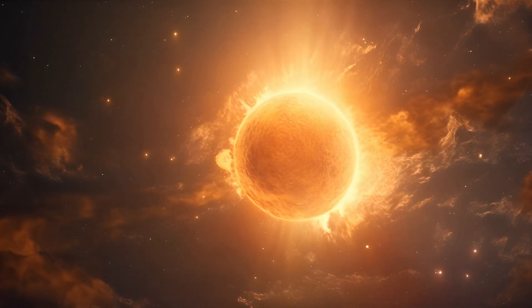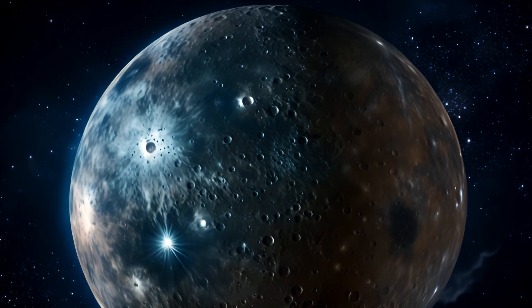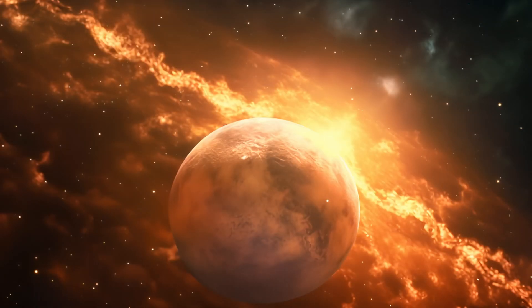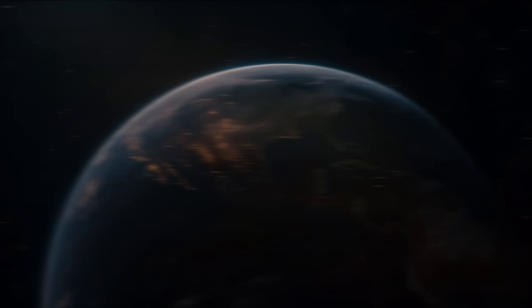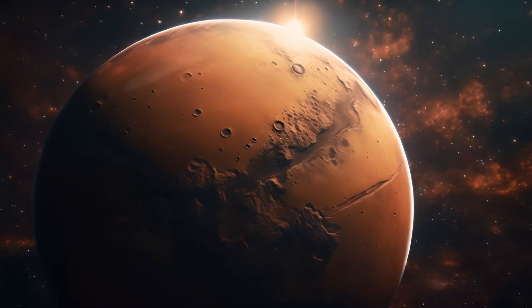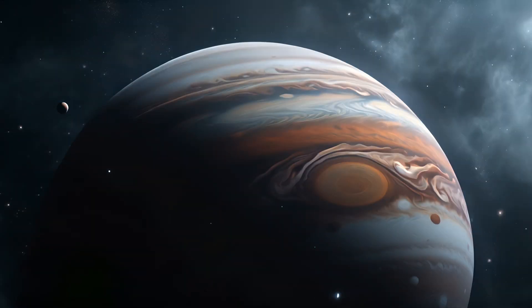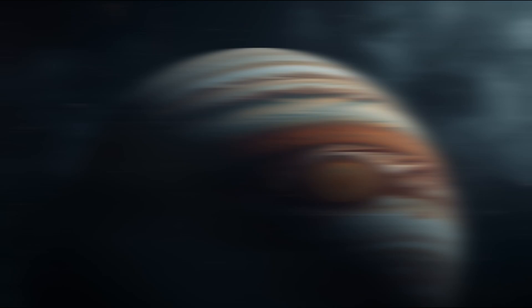And there you have it, Wonder Kids. We've taken a journey through our solar system, exploring the wonders of each planet and celestial body, from the blazing Sun to the icy realms of Neptune. Each member of our solar family has a unique tale to tell. We'll continue our curiosities in the next lesson with more exciting discoveries on Wonder Kids' natural science.